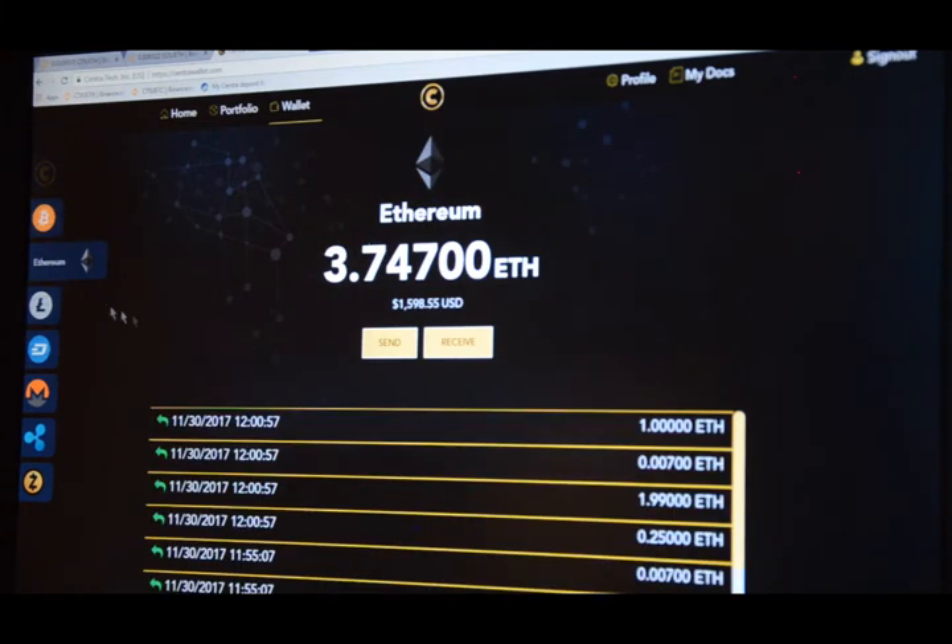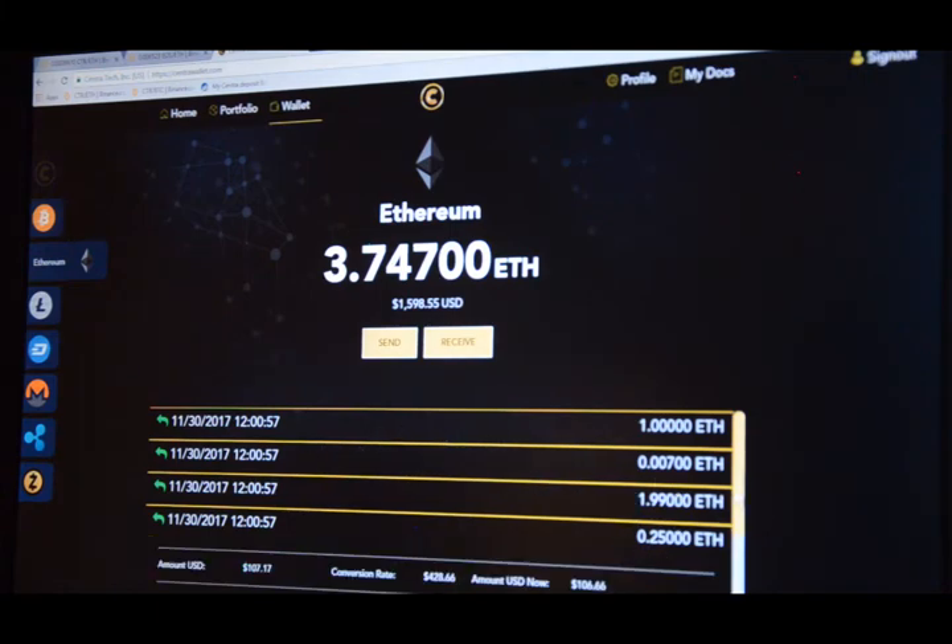Let's look at Ethereum. I've already sent one test transaction and I'm going to do another one shortly live for you so you can see how quickly it goes through. This was the one I sent previously — it was a quarter of an ETH.